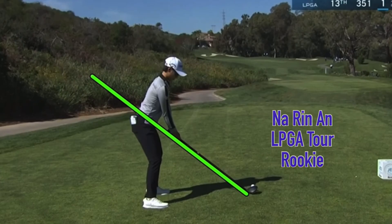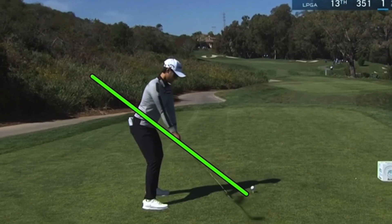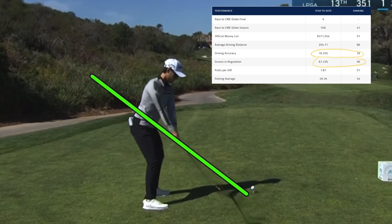In this video, 2022 Q School winner Narin on playing good again this week. The driver gets going a little better than the iron swing does — there's a sequence problem with some of the iron swings. She is a good driver of the ball; fairways hit at 76% is down a bit, but greens are also down, and you'd think she'd hit more greens being in the fairway that often. We can see there is a sequence problem with the iron swings.